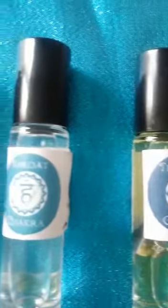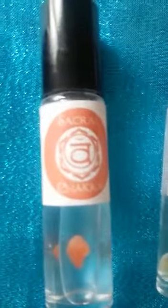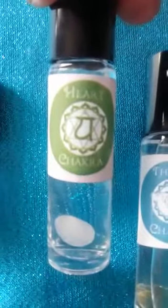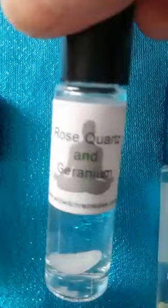It's a very simple thing — a little pocket-size 10ml roller bottle. Some of the most popular ones, in particular, is the heart. It's about unconditional love, about nurturing ourselves. This little rose quartz crystal is in there, and geranium is the essential oil. So think of it even as a natural perfume.